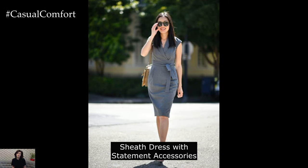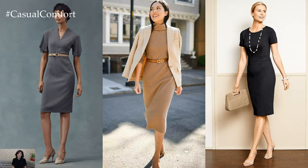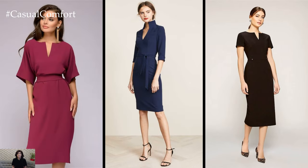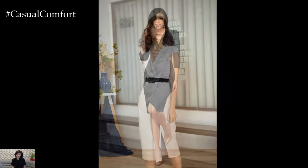Sheath dress with statement accessories. A sheath dress is a classic wardrobe staple that's perfect for summer. Look for dresses made from lightweight fabrics in sleeveless or short-sleeved designs for maximum comfort. Elevate the look with statement accessories such as bold necklaces or oversized earrings. Finish off the ensemble with pointed-toe pumps or strappy sandals for a polished finish.